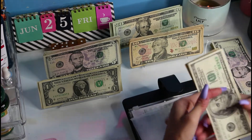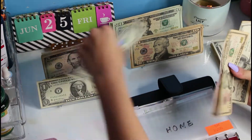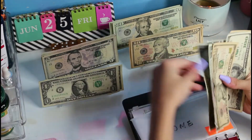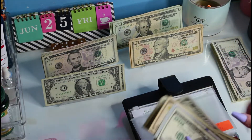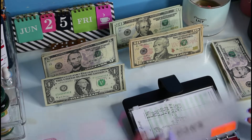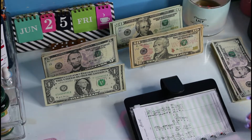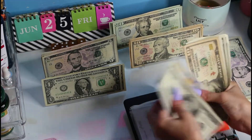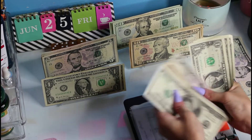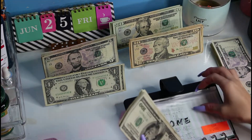We had $310, so now we should have $328. Counting it: $100, $200, $300, $310, $320, $325, $326, $327, and $328. Perfect.